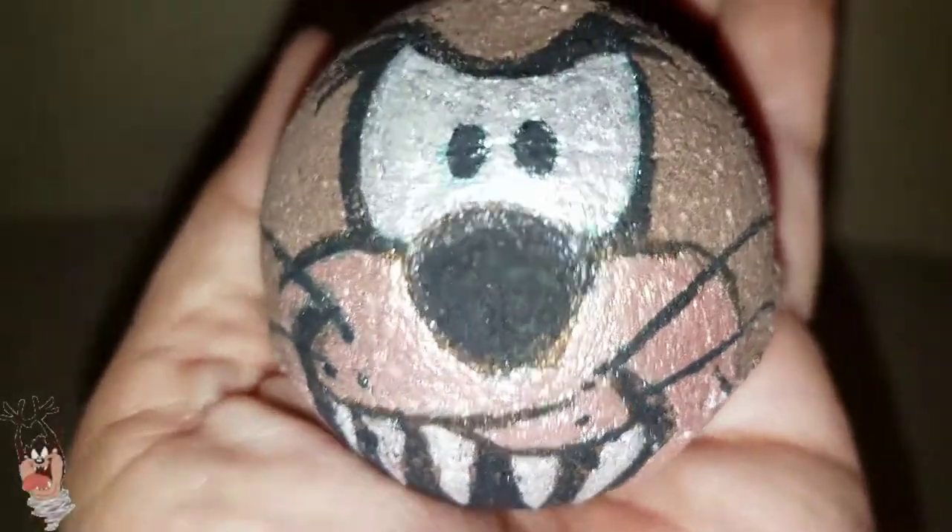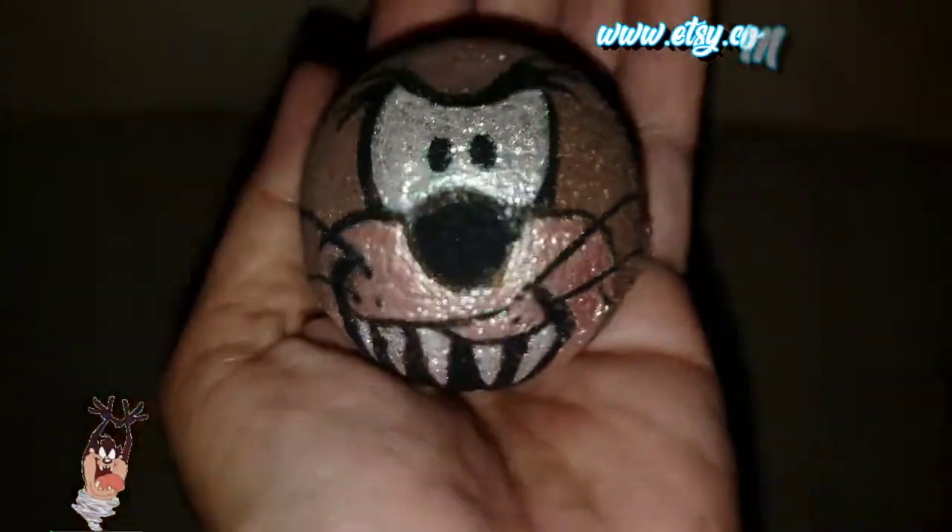This pretty little thing is Shimmery, and it is from Penny Candy.